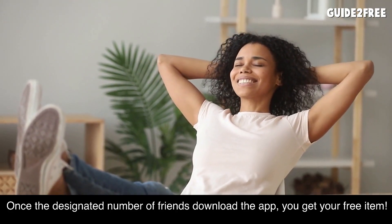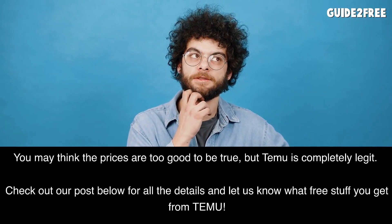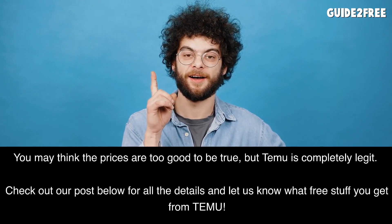Once the designated number of friends download the app, you get your free item. You may think the prices are too good to be true, but Temu is completely legit. Check out our post below for all the details and let us know what free stuff you get from Temu.